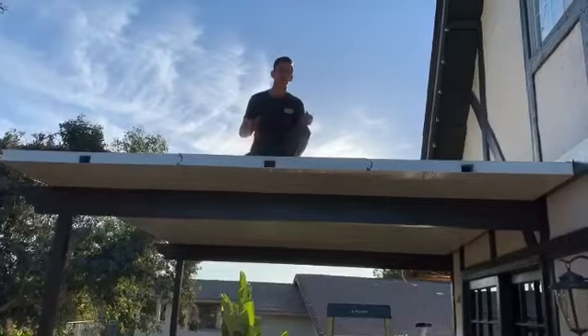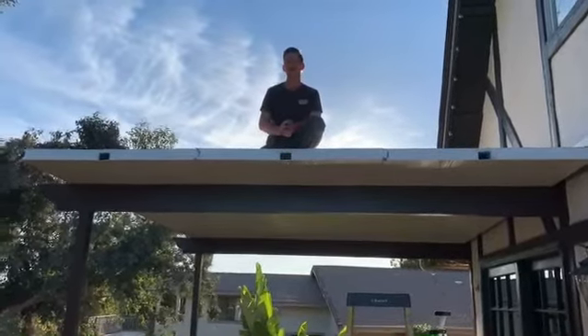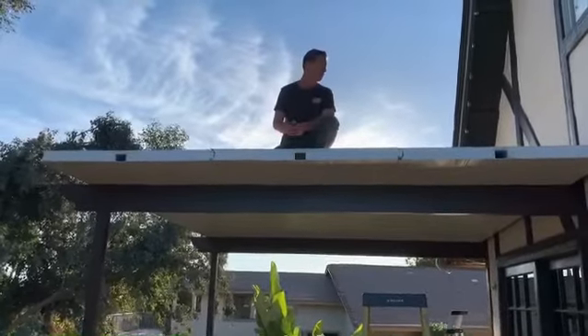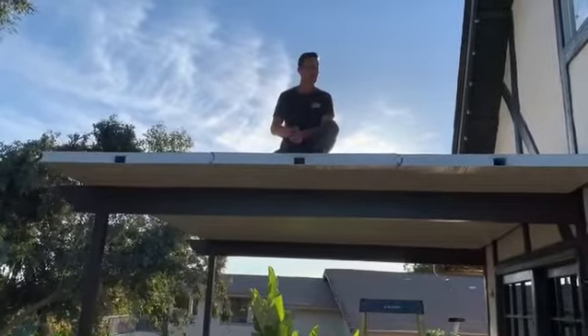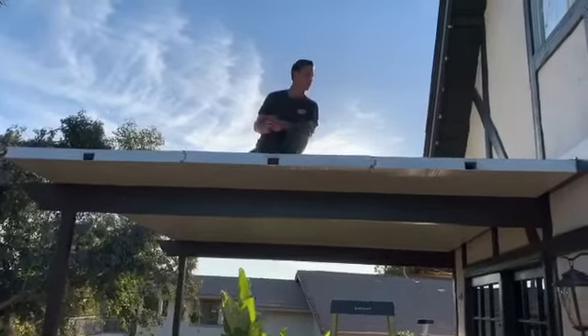The IRP covers are insulated panels — they're a walkable surface. Now we don't recommend a ton of people up here. When we do our build, we like to not seal it until we're done with it. That's kind of one of the benefits of the insulated cover.